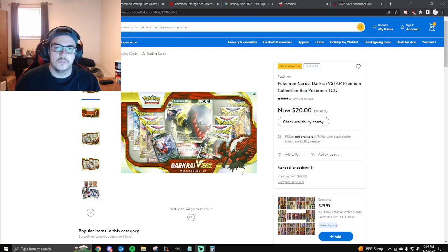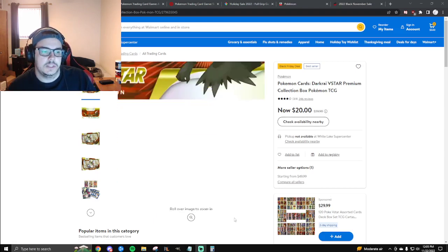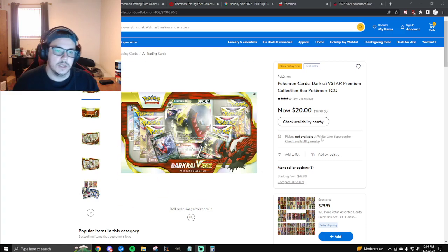Our first product is the Dark Rye V-Star box, offered by Walmart. I'm not sure if it's still in stores, but it looks like it's out of stock online. You did see us open this on the channel — it was pretty solid. You got five Astral Radiance packs, two Lost Origins, and some Brilliant Stars, as well as two promo cards, all for only $20, which is a really good deal. It was limiting me personally to one online, but if you go in-store and find them, you can purchase as many as you like. I purchased two.